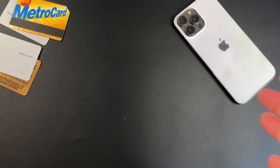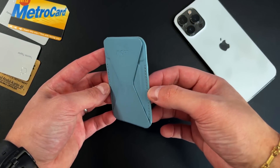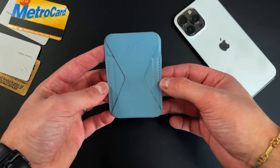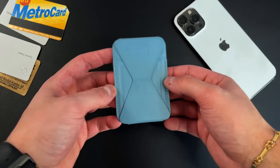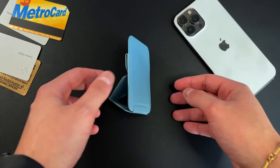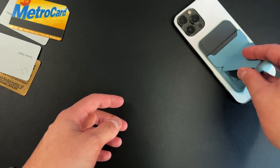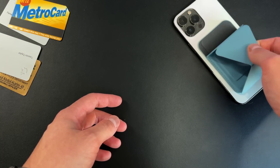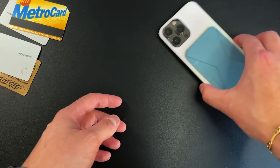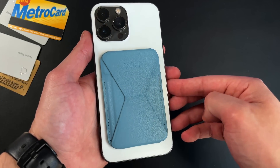Now let's talk about the last MagSafe wallet. This one is probably my most used, my default go-to, because it gives you a little bit more function over form. It's not the prettiest thing in the world, though some people do really like it — I enjoy the black one. This is the blue pastel colorway, which is also very nice. This is by a company called Moft. I've used their products for years, and Moft makes a lot of these origami-style function-over-form products that allow you to get more functionality out of what they offer.